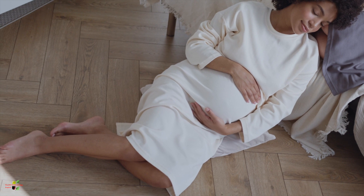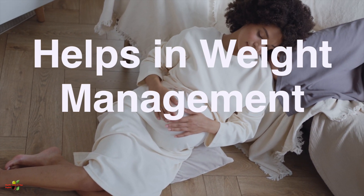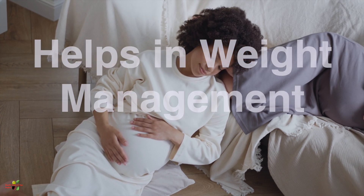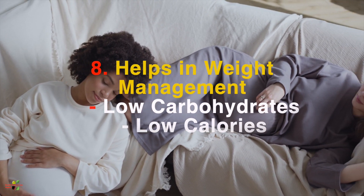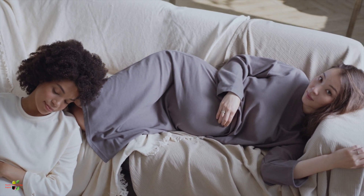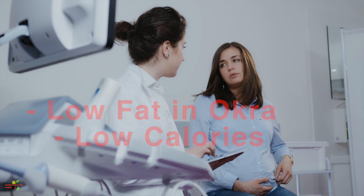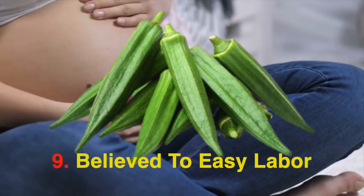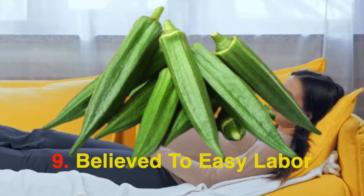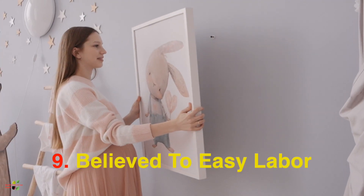Weight gain or weight mismanagement is a very common problem during pregnancy. It can not only lower your chances of normal delivery but can also make your baby gain undue weight. Okra has very little fat and very few calories, so it will keep your body weight in control. It is also believed that eating okra will help make your labor more convenient, though there is no scientific proof to this — it is a well-known saying.